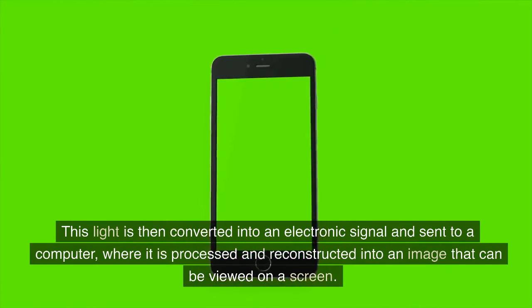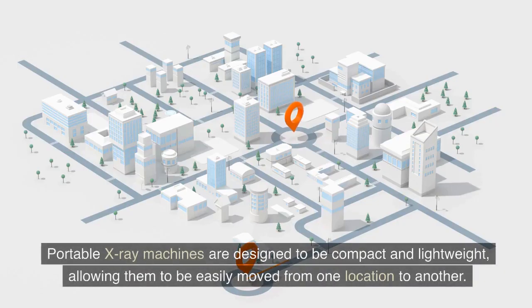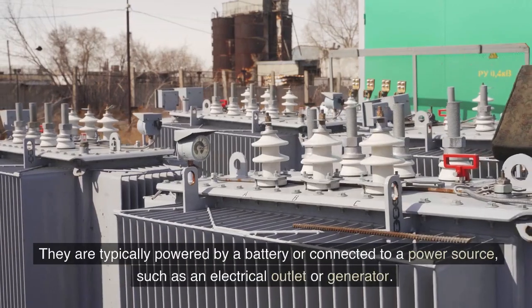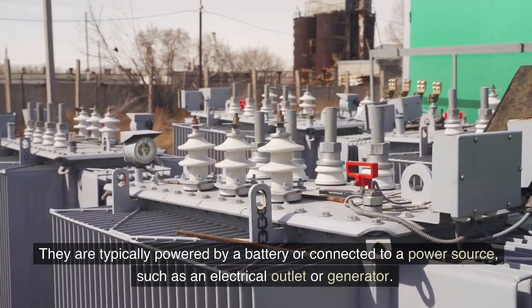This light is then converted into an electronic signal and sent to a computer, where it is processed and reconstructed into an image that can be viewed on a screen. Portable X-ray machines are designed to be compact and lightweight, allowing them to be easily moved from one location to another. They are typically powered by a battery or connected to a power source, such as an electrical outlet or generator.